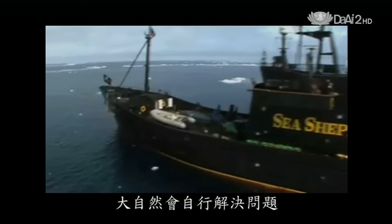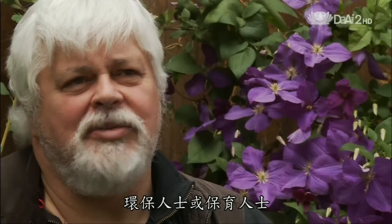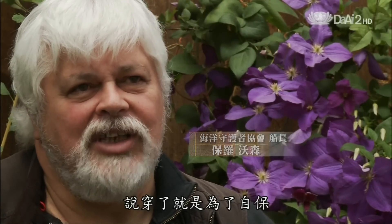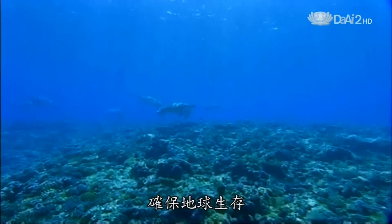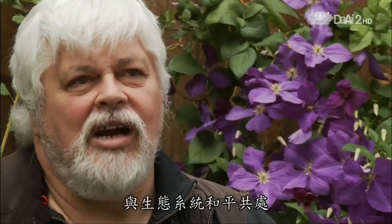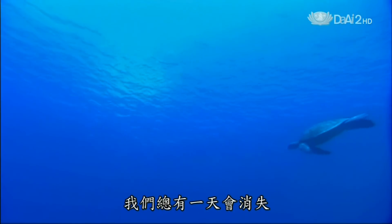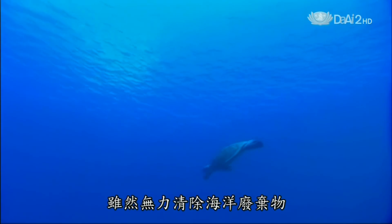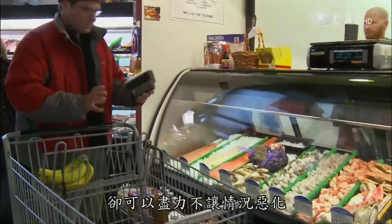Nature solves its problems, and if we're a problem, nature will solve us as a problem. To be an environmentalist or a conservationist is really a question of self-preservation — we're working to make sure that we survive. The Earth will survive, but if we don't learn to live in harmony with its ecosystem, we will simply disappear. Even though we can't clean up what's already in our oceans, we can make sure we do all we can to not add more to it.